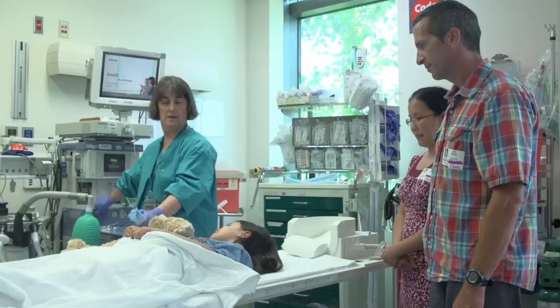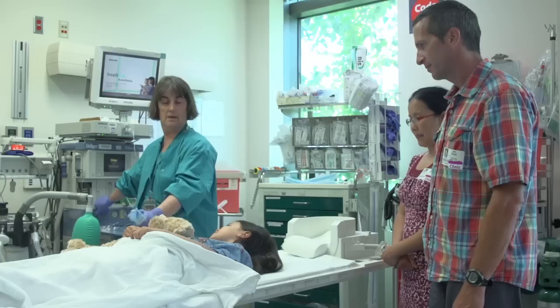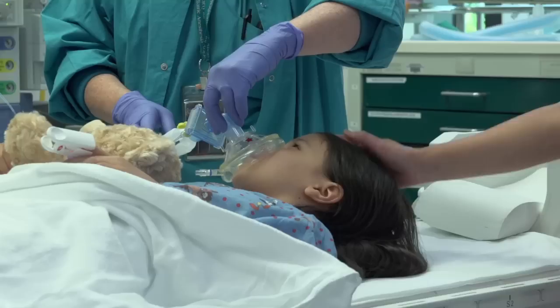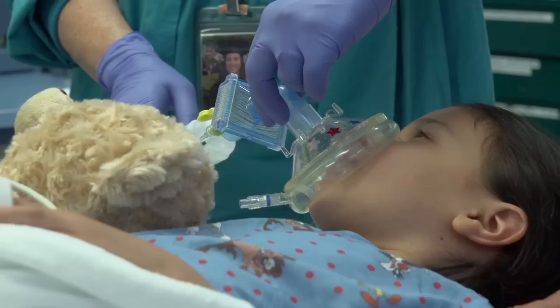Your parents can be with you while you fall asleep. You can either sit up or lie down on the bed. Some kids like to hold a family member's hand or snuggle a stuffed animal. Your job is to hold still so the mask stays on your nose and mouth. With the mask on, you can still laugh, talk, and smile. Some kids like to see how high they can count before they fall asleep. Sleepy medicine will help you hold still for the pictures.